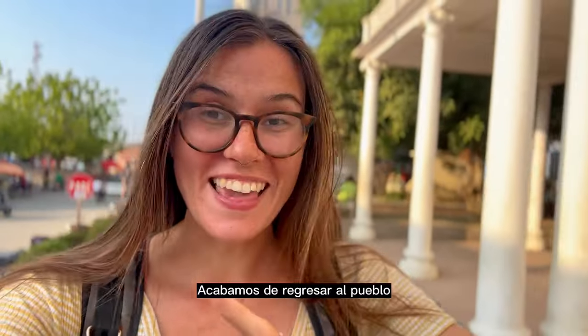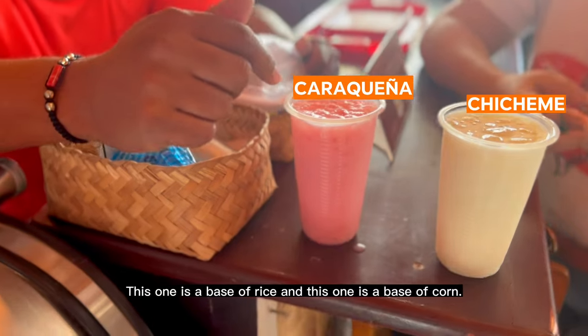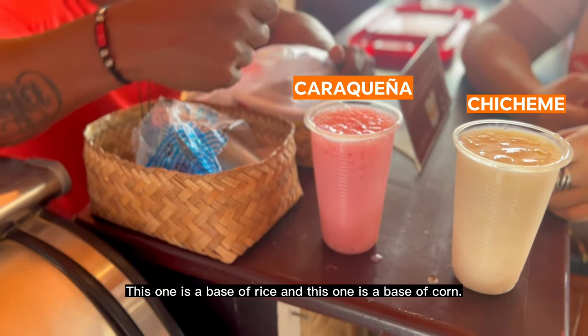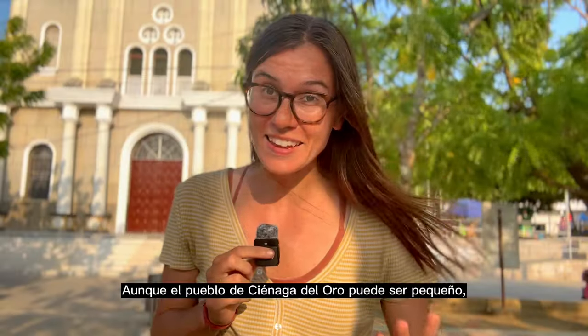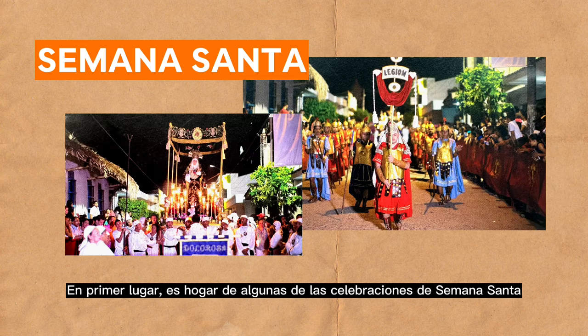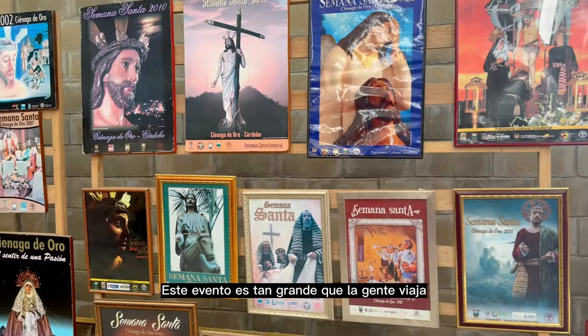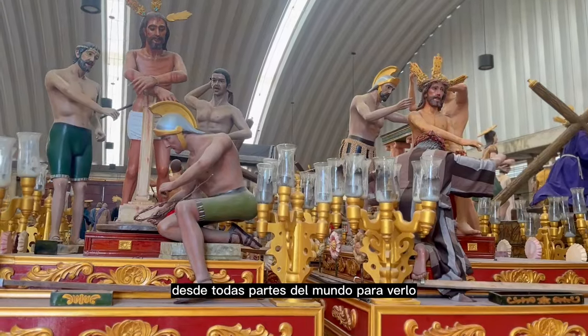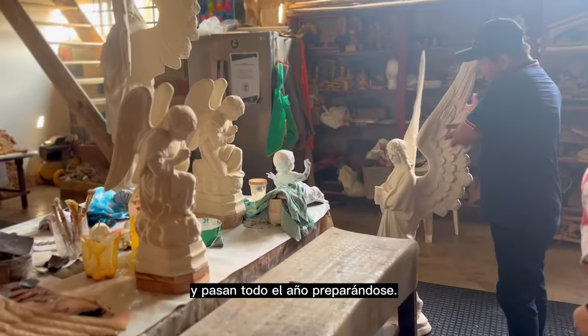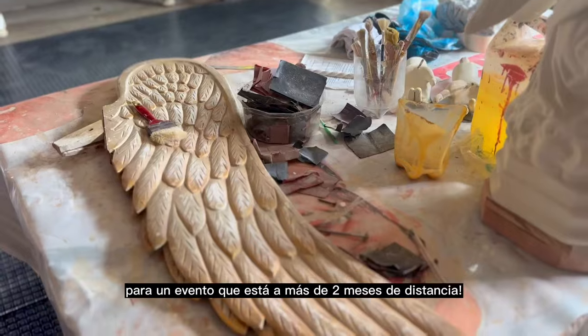We just drove back into town and we're going to go try a typical drink called Chicheme. The town of Ciénaga de Oro might be small, but it has made quite a name for itself. It is home to some of the largest and most notable Semana Santa celebrations not just in Colombia but the entire world. This event is so huge that people travel from all over the world to see it — they spend all year prepping, and it's only January.